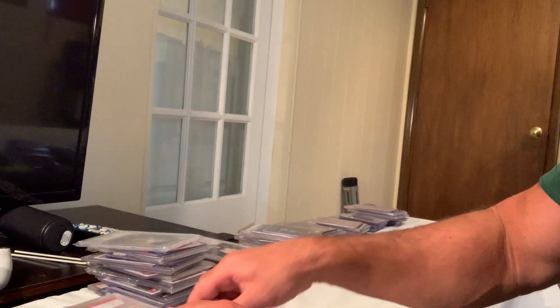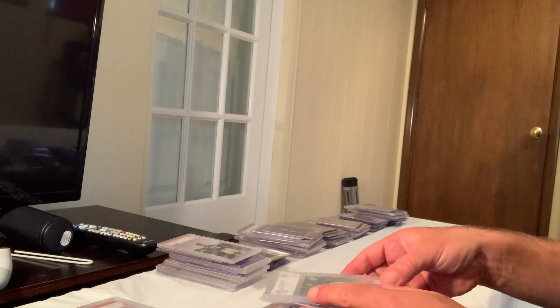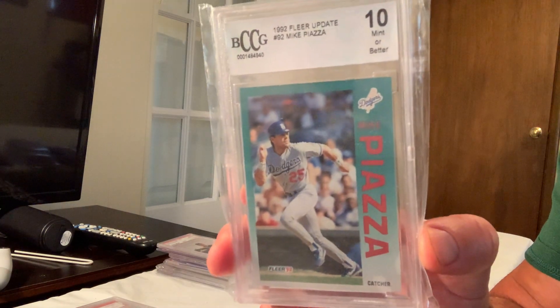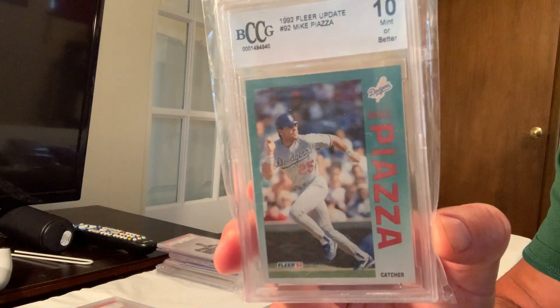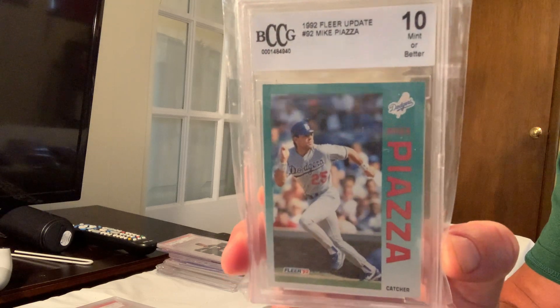At number 31 we have the Gem Mint 10 Fleer Update Mike Piazza, card number U92, which sold for $999 on eBay.